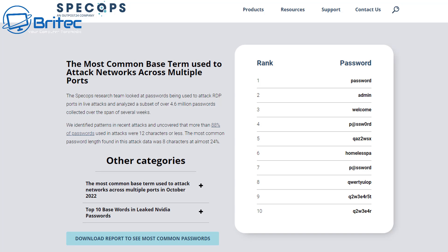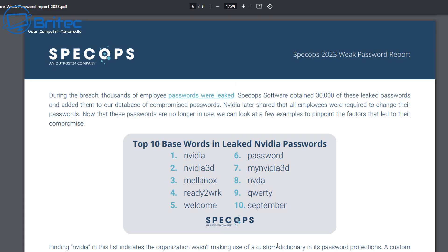They also shared the top 10 Nvidia passwords that were leaked. Believe it or not, these included 'password', 'qwerty', and 'welcome' — passwords that are super easy for people to crack or hack. It's really not a good idea to use simple passwords like these.